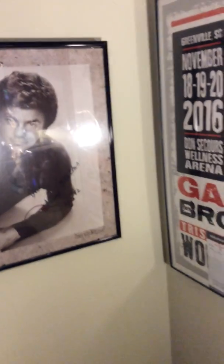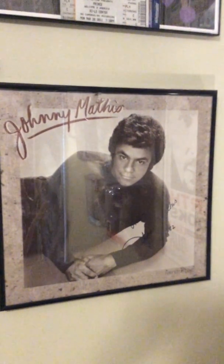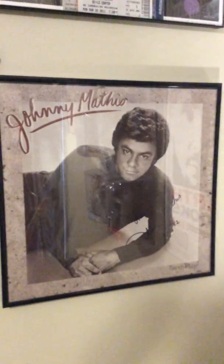Down here I got a framed autographed album of Johnny Mathis. Not like it's probably worth a lot of money, but I found this actually — it was like two dollars in the clearance albums at a bracket store near me. I was like, 'Oh sweet,' so I got it.